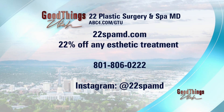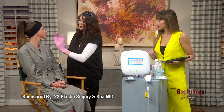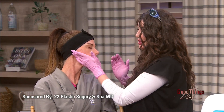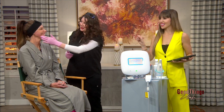There's also a discount — 22% off any aesthetic treatment. You can call the number or find them on Instagram and online. And the aftercare: I'm going to put on a little bit of sunscreen on Carrie since we did treat the skin. My favorite products to use in conjunction with this treatment are sunscreen — a must-have — vitamin C, and if you can, a really nice retinol. Thank you to 22 Plastic Surgery and Spa MD for this sponsored interview.